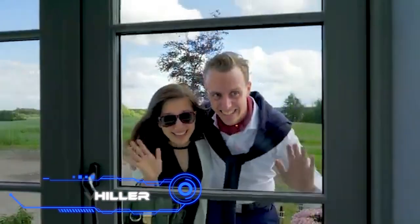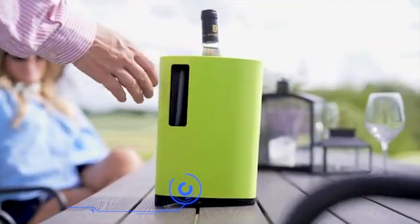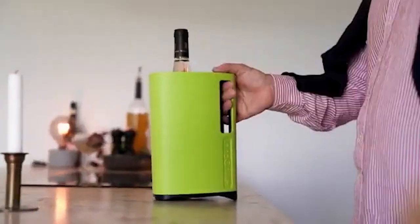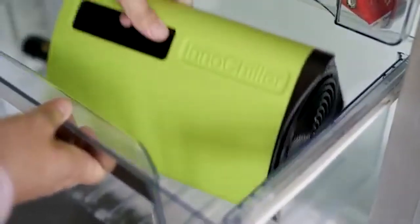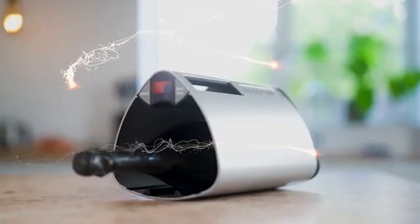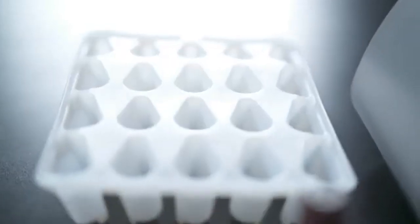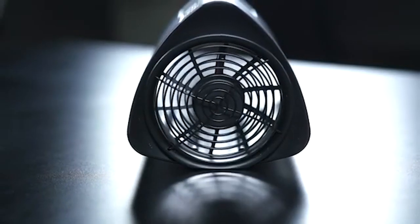InnoChiller. It's a scorching summer day and you've forgotten to put your drinks in the refrigerator before your guests arrive. This problem can be solved by using a peculiar device called an InnoChiller. You only need to place the bottles, cans, and any other containers inside before placing it in the freezer. It has dimensions of 9.8 x 6.7 x 6.7 inches and has the capacity to hold either one to two bottles of wine, one to three bottles of beer, or six cans.